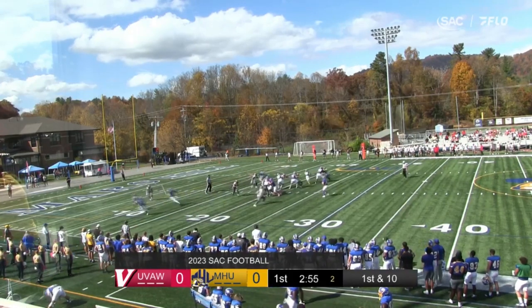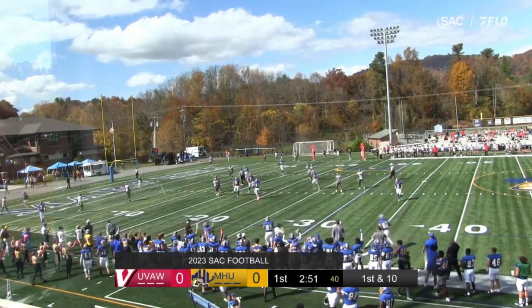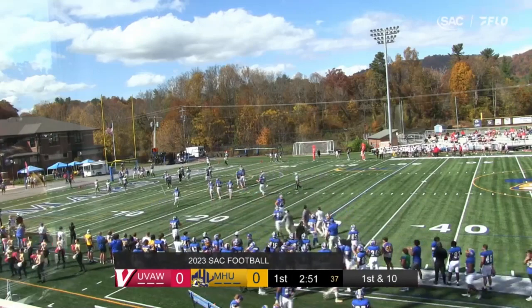Here's the snap, play action. Martin will throw. He's got Gillette out in the flat. End zone, touchdown! What a beautiful play drawn up by the sideline, and the execution is flawless.